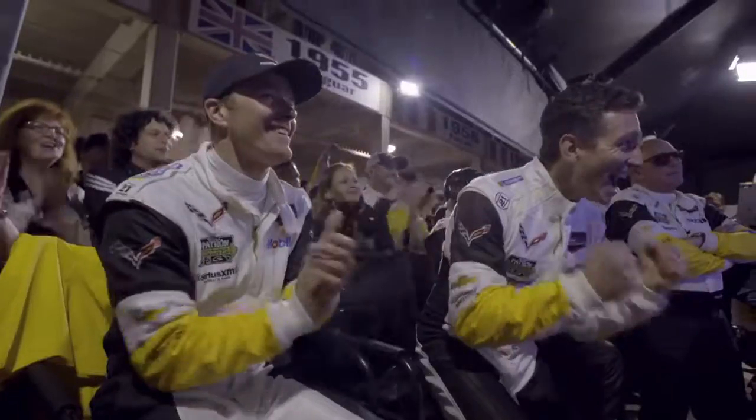We had a flawless season last year with the gearbox and we're doing pretty good so far this year. But we don't want to start bragging about that, because just when you do, things happen.